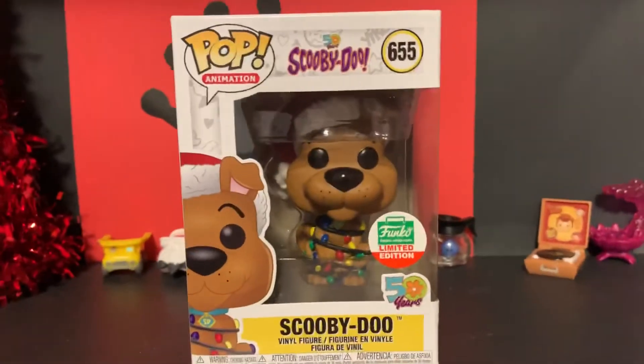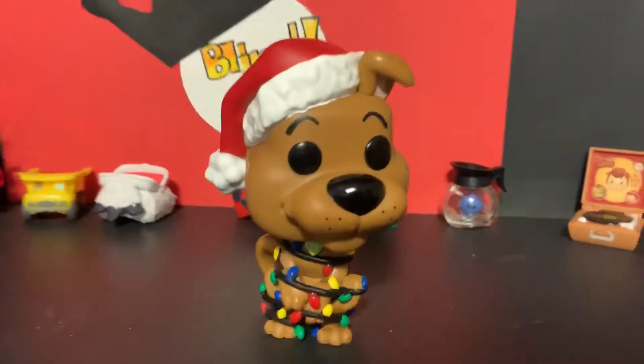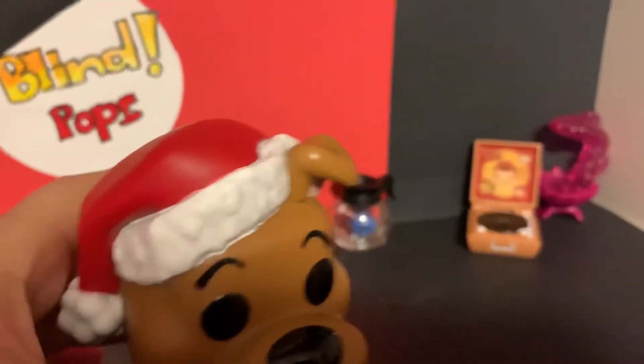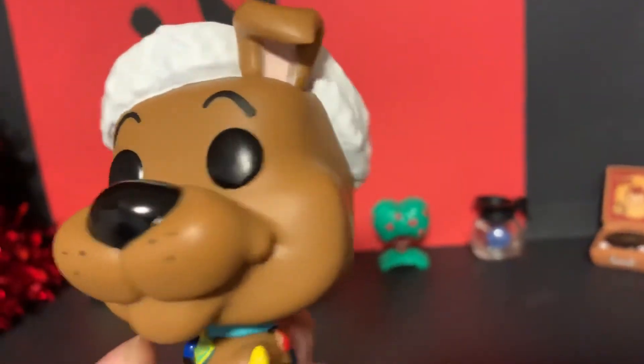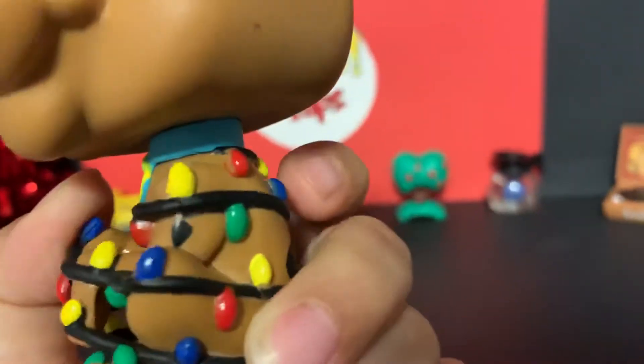Anyways, let me get him out — all right, so here he is. His Christmas hat looks cute and he's tangled up in lights.